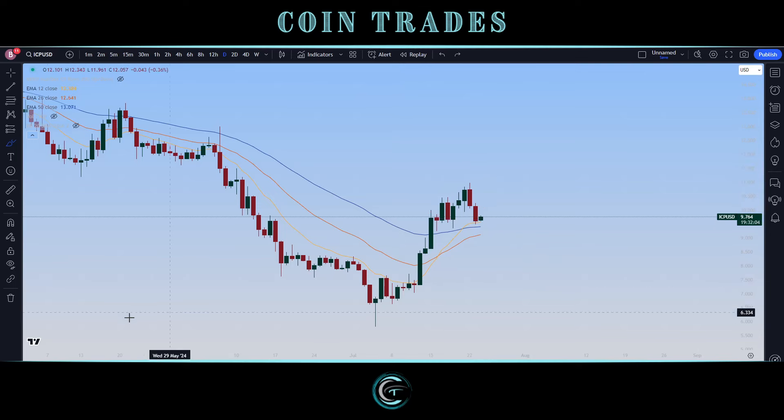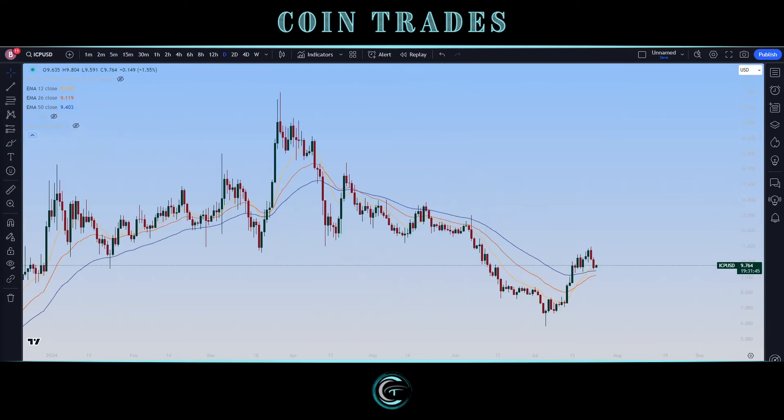Zooming out a little bit on the daily chart, drawing a line just below the $11 mark, we have an extremely good confirmation of this level as resistance. Looking left, this was a point of support, and looking farther left it was a big point of daily support prior to setting our trend high. So it's an extremely relevant level coming in at $10.84. After rejecting from it, seeing this pullback and confirmation of support on top of these exponential moving averages is an extremely good sign for this overall setup.